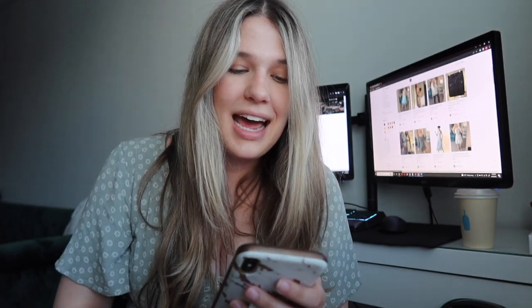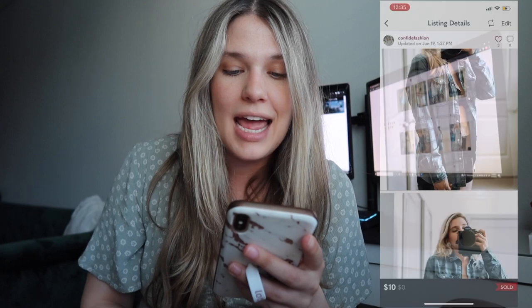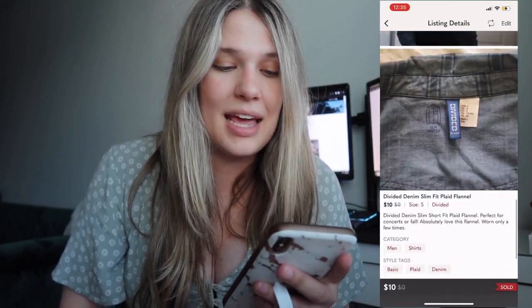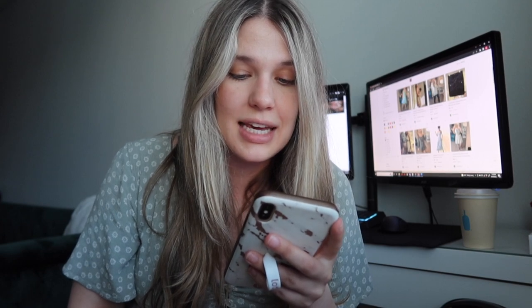Next up was an H&M Divided plaid shirt — that actually was no cost to me, something I'm reselling from my own closet. That sold for $10 and made my net earnings $7.05.